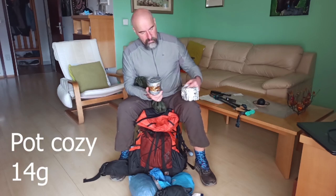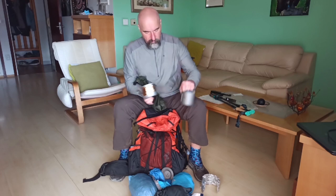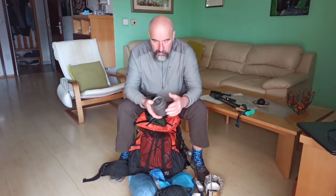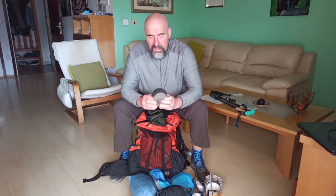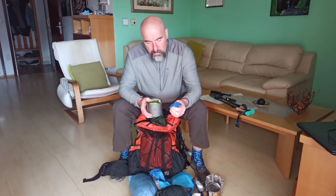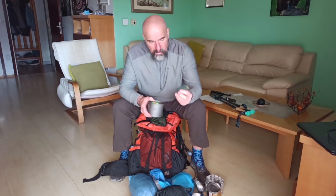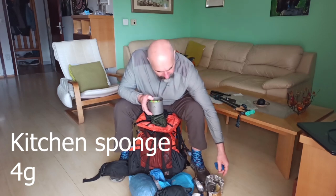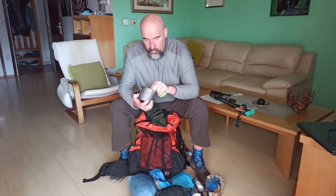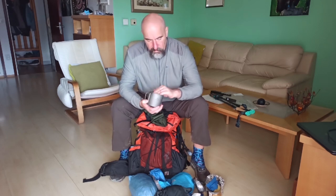Pot cozy and wind protection. This is my pot — 600 milliliter titanium Toaks pot, excellent, it has a lid. This is my quick-drying rag to take the hot pot off the stove. This is my sponge to clean after cooking. Lighter. BRS 3000 stove and my Primus gas can — it all goes in here.